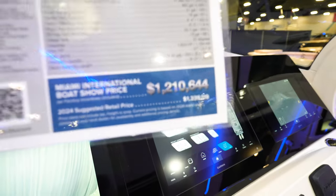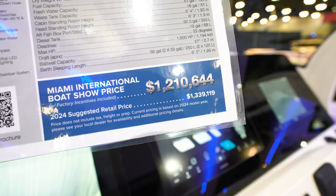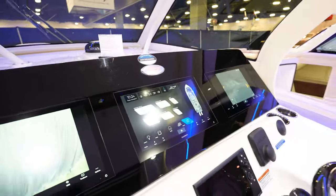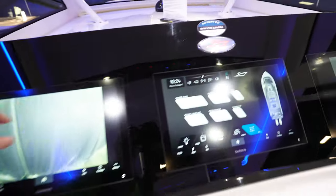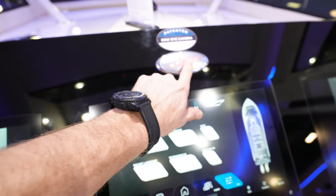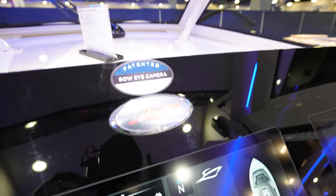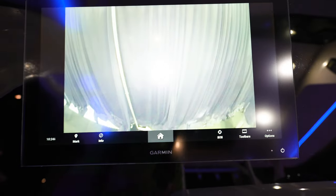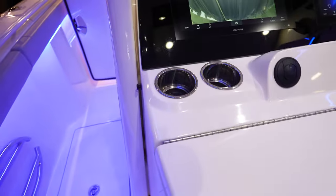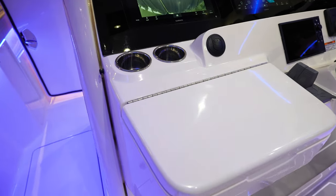Looking at the Scout 400 LXF. Looks like you've got a price of $1.339 million — gets you a deal at the boat show for $1.2 million. The dash — triple Garmins all the way across, one solid acrylic panel. I like the logo right there, looks like it's lighted. It's got a patented bow eye camera. Here's the camera — you can see what's going on in front. It's where the anchor comes out of the windlass — that metal piece has a camera in it. Really nice.